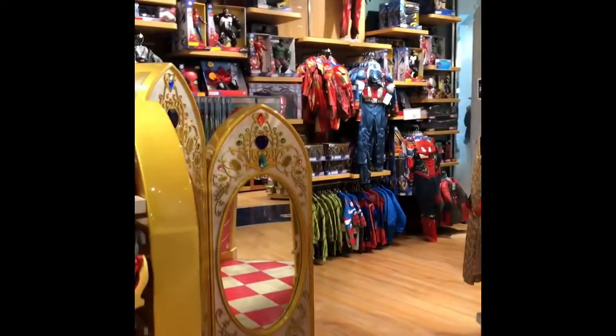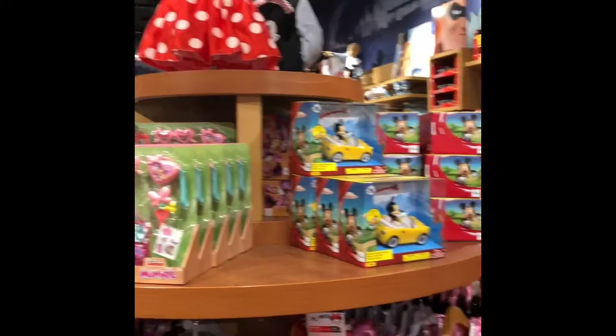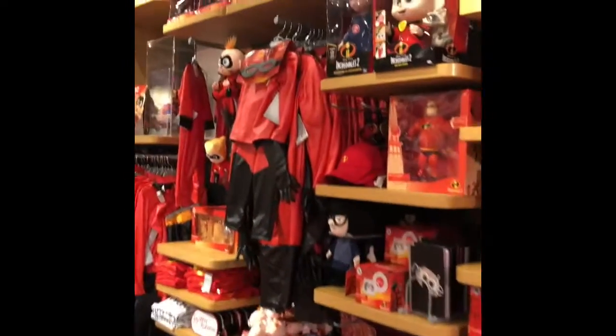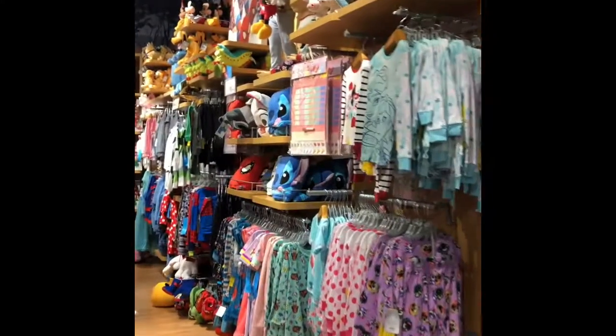Now the Disney outlet store in Covington, which is where I actually live, is a lot bigger than this and they actually have stuff like you would see in the outlet stores in Orlando, where you can get really cheap Disney park merchandise. I'll have to do a video from there the next time I go.